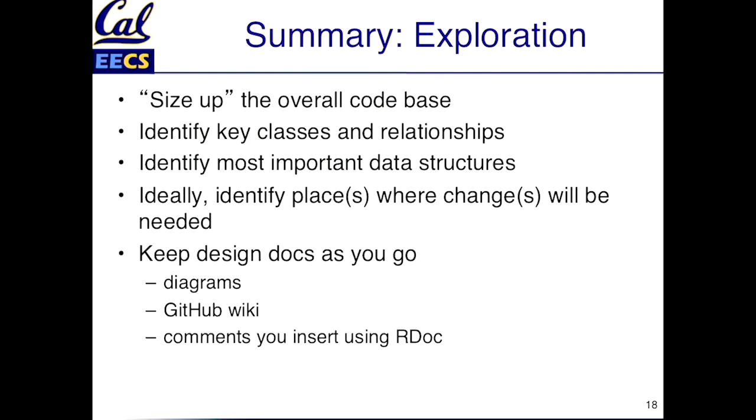As you're doing all this, anything you can do to improve the design documentation is going to help the people who come after you. If the easiest way to understand something is to draw a diagram, draw a simple diagram. If it's easier to add documentation to a wiki or some other design repository, you can do that. And if all else fails, if you're putting comments into the code, make them RDoc-compatible comments.